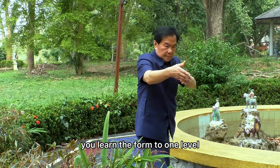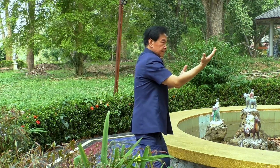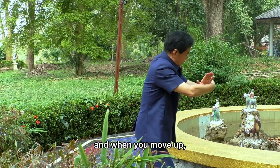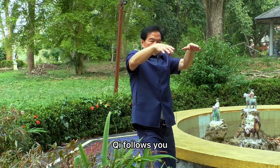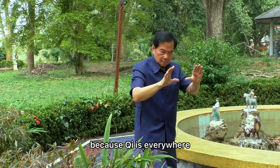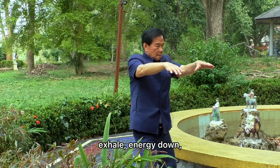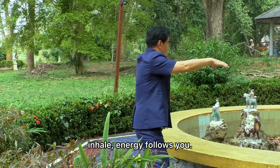You learn the form to a level where you don't think about it anymore. When you move, the body stays still. When your hand moves up, chi follows you — because chi is everywhere. When you inhale, energy comes up; when you exhale, energy goes down. Inhale — energy follows you.